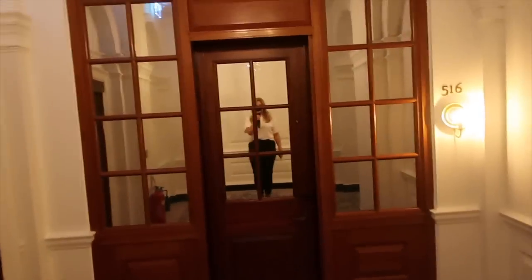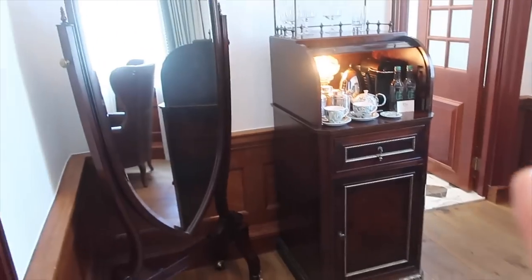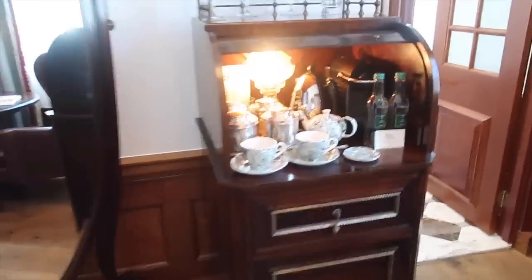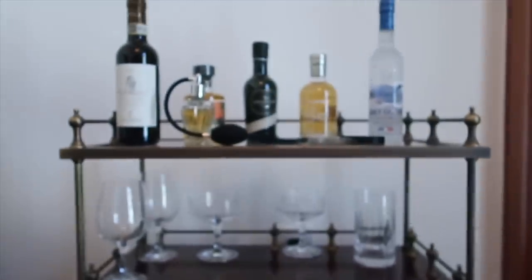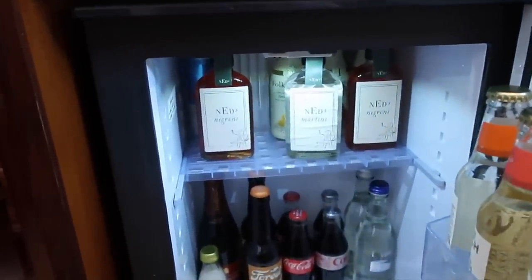I thought I would show you around the room now. This is the hallway and then we arrived at our room a few minutes ago — this is the entrance. So you walk into this room — it's kind of like an entrance hall — and then there's a mini bar here, tea and coffee, some spirits up here, and then when you open the fridge there's more alcohol or the Ned brand.